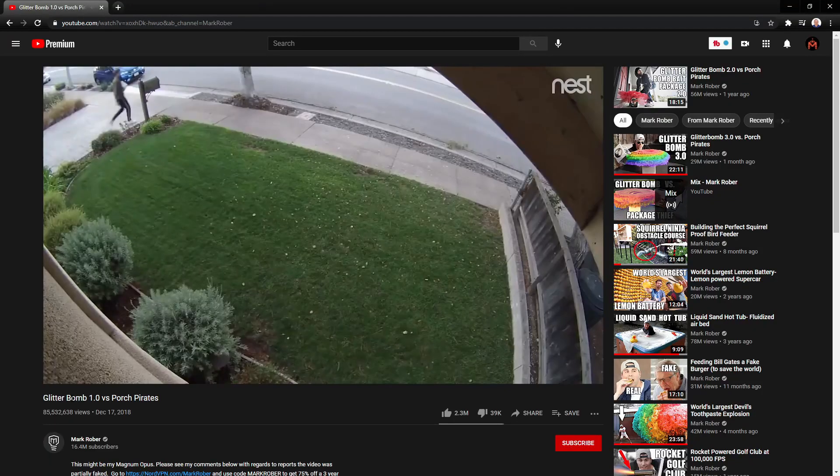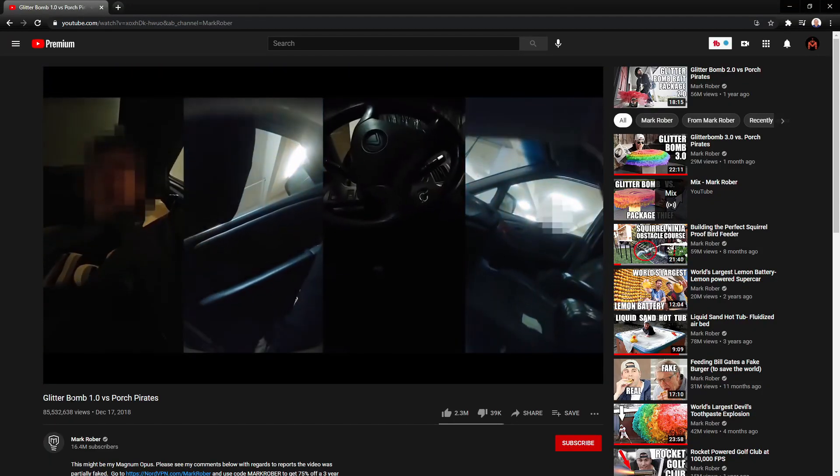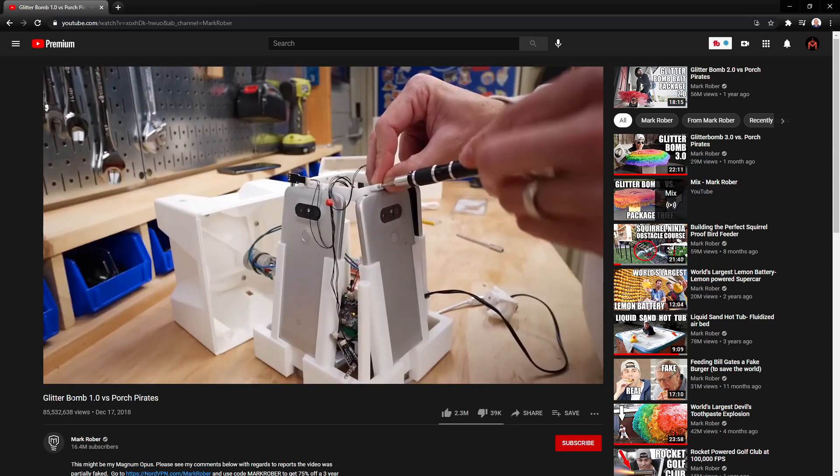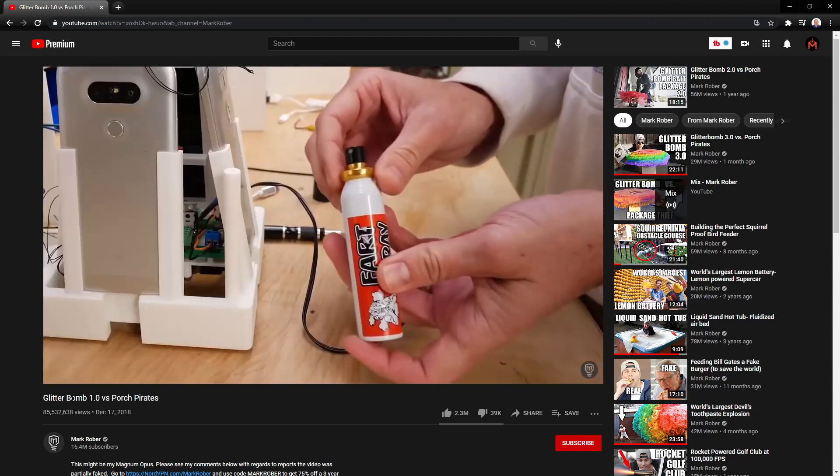This guy took a package from my porch and now he's about to open it in his car, but what he doesn't know is this is a custom-built bait package that is recording him on four different cameras and it's about to unleash a pound of the world's finest glitter along with some other surprises.